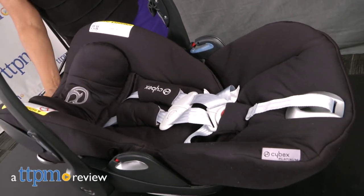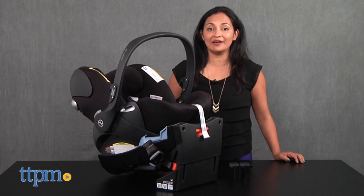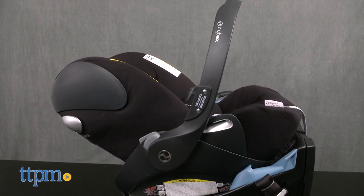An infant car seat that reclines — this is a game changer. Hi everyone, this is Maria with TTPM, and here we have the Cloud Q from Cybex. This is a total game changer in the world of rear-facing infant car seats.